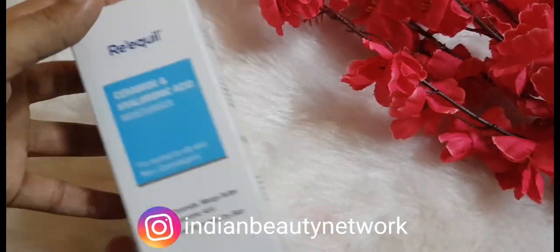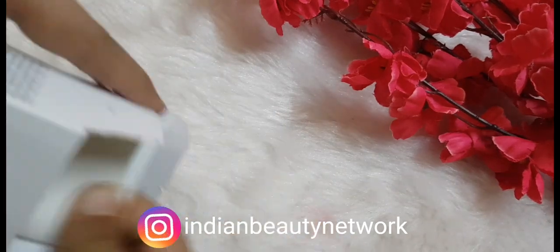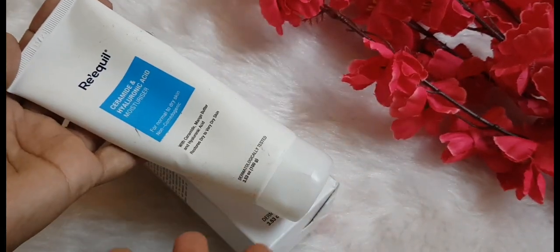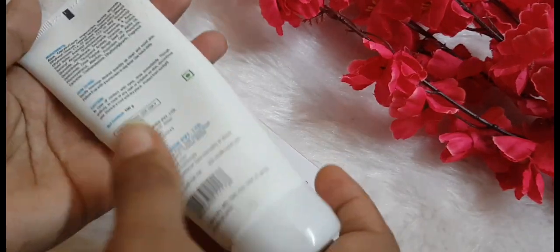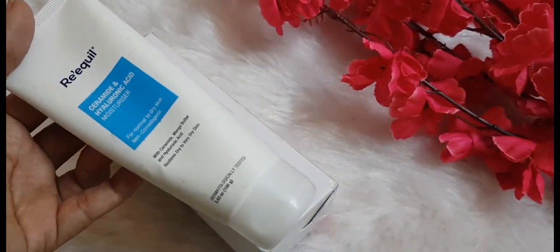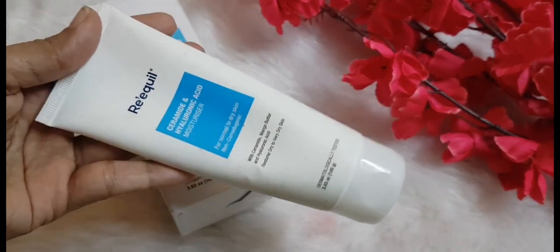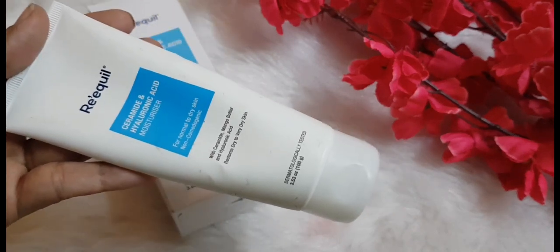This is how the outer packaging looks — pretty decent, nothing fancy at all. When you open it, you have a tube packaging, which is quite nice. It has a flip cap that shuts really tightly, so you can carry it while traveling or going to the office, college, or school. It contains 100 grams of product, which is quite good.